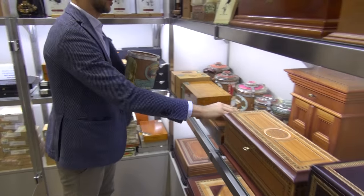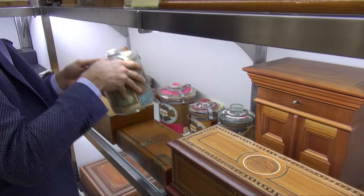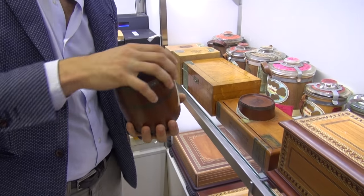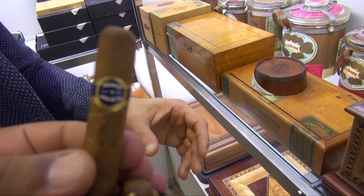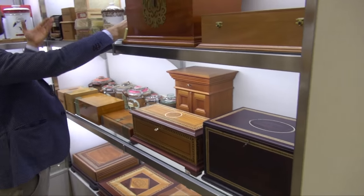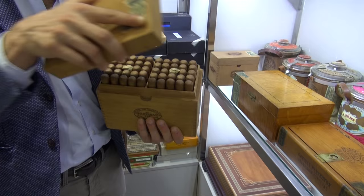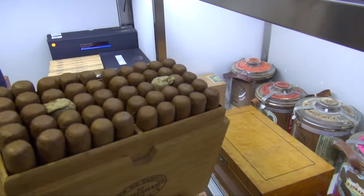Have you ever seen a blue label of Romeo y Julieta? I don't think anybody has seen it before. This label is particular because it stays in the barrel of Romeo y Julieta — it looks like a wood barrel. A blue label of Romeo y Julieta — good luck everybody finding it. There are several items here: the Partagas by Cayuno, 100 pieces — the 100th anniversary of Partagas from 1845 to 1945. We have the document explaining this. It's smokable; they are taking care of it.